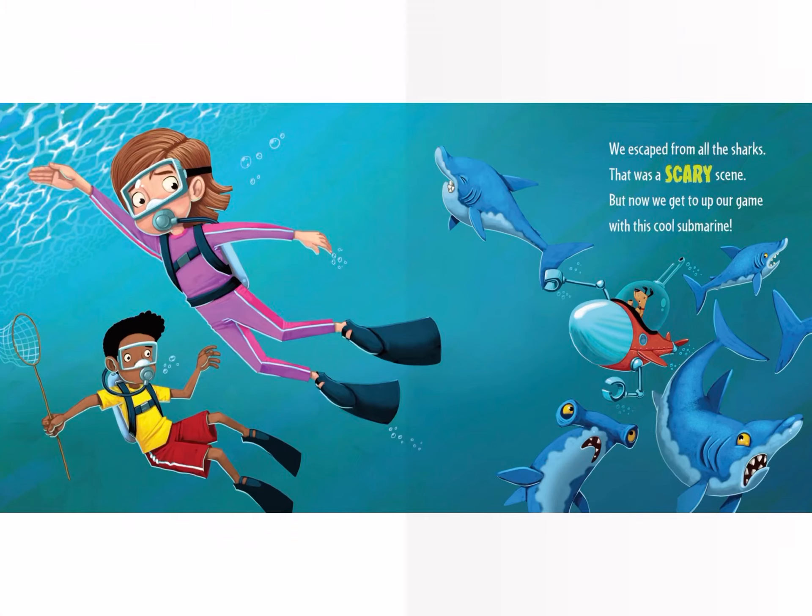We escaped from all the sharks. That was a scary scene. But now we need to step up our game with this cool submarine.